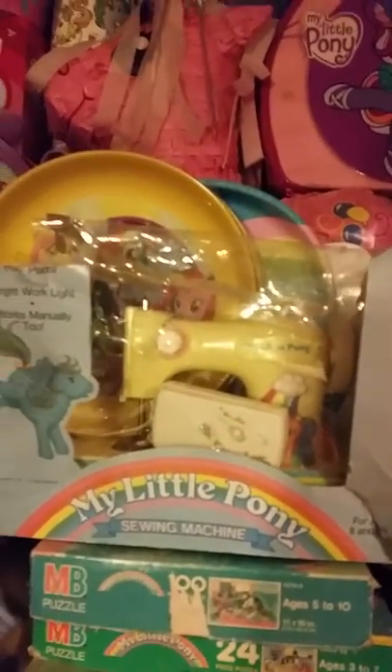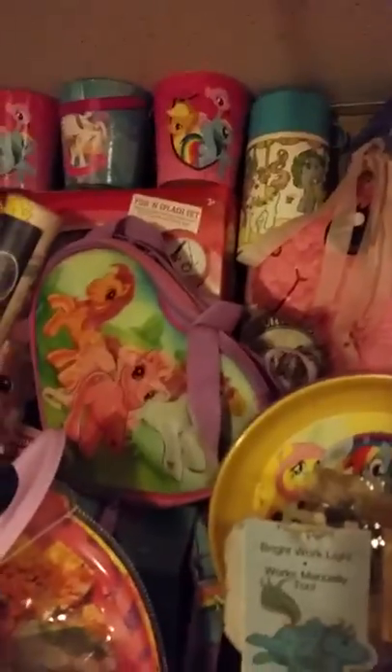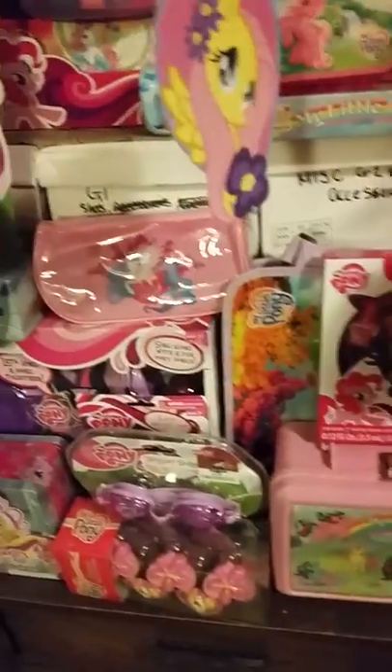I have more puzzles in the closet - I ran out of space. There's my G1 sewing machine - the box is really beat up but it still works. There's a Pinkie Pie piñata, a G1 canteen, a bunch of different lunch boxes and carry cases, and all kinds of stuff. I love it.